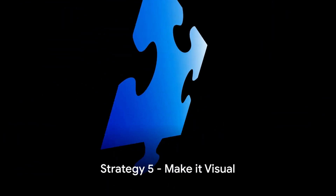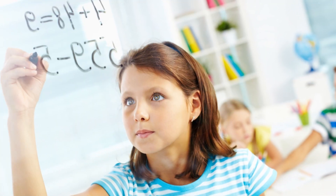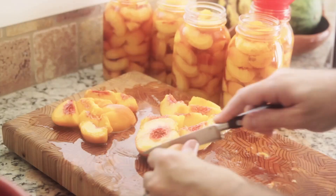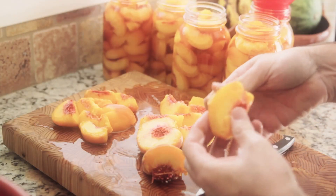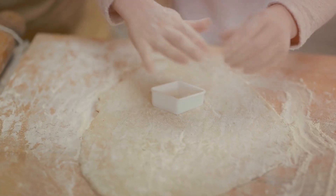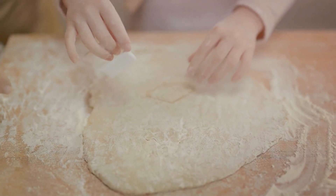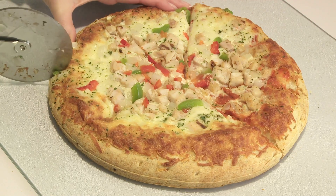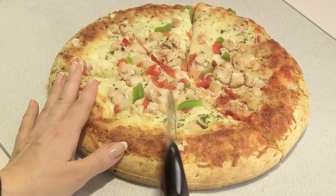Our fifth strategy is all about making math visual. Visual aids can be incredibly powerful tools for learning math. They help children to see the problem, understand it, and then solve it. This can be as simple as using charts or graphs to represent data, or even getting creative with drawings to represent math problems. For example, if your child is learning about fractions, drawing a pizza and dividing it into slices can make the concept much clearer.